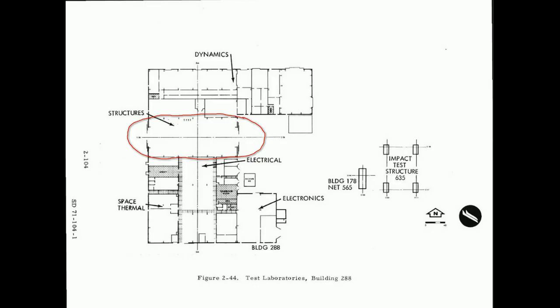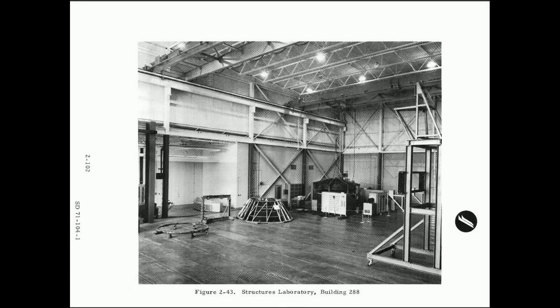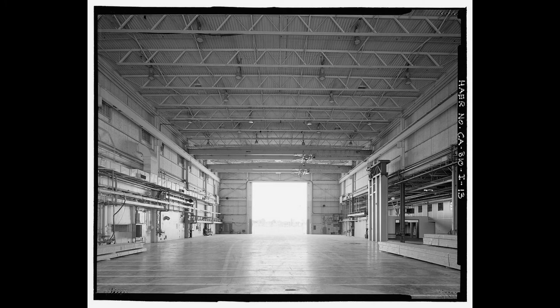There's another section that looks kind of like a hangar, and they tested structures there. There were a lot of things going on in that particular building.